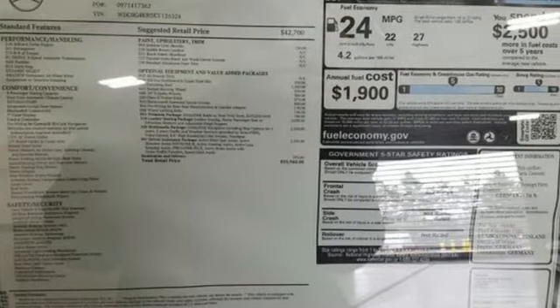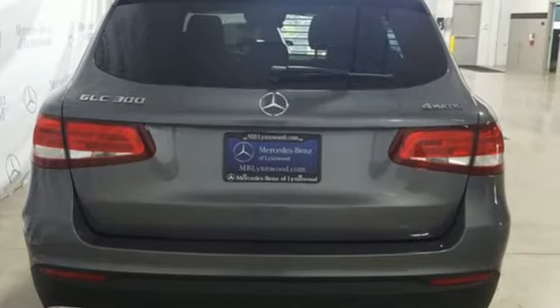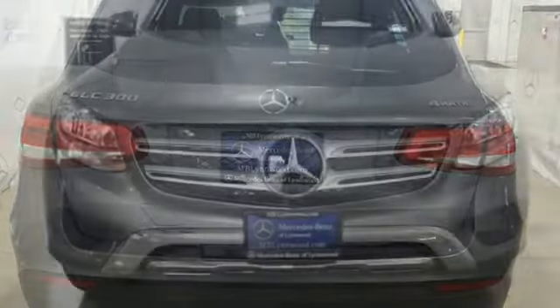Power folding driver and passenger side exterior mirror, power tilting steering column, auto tilt away steering column, and power heated mirrors. To get the best,